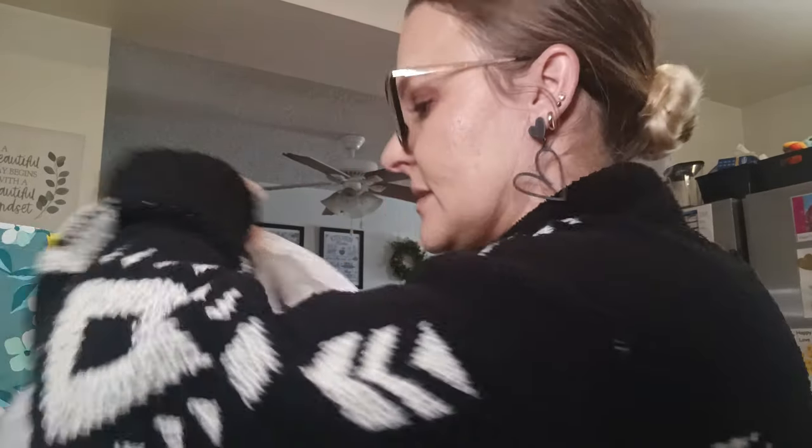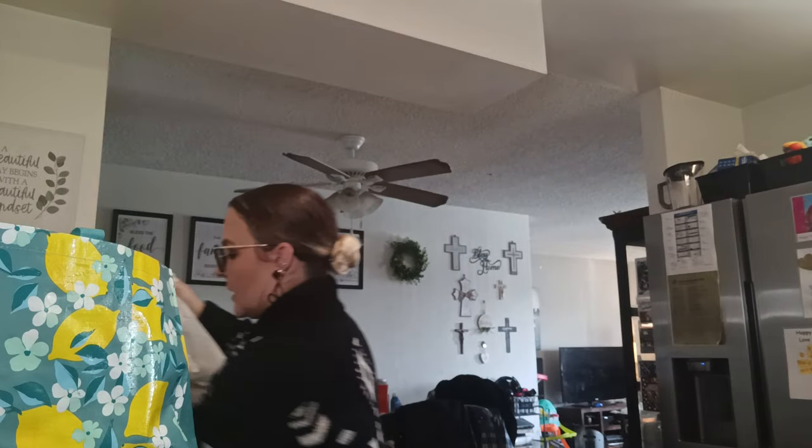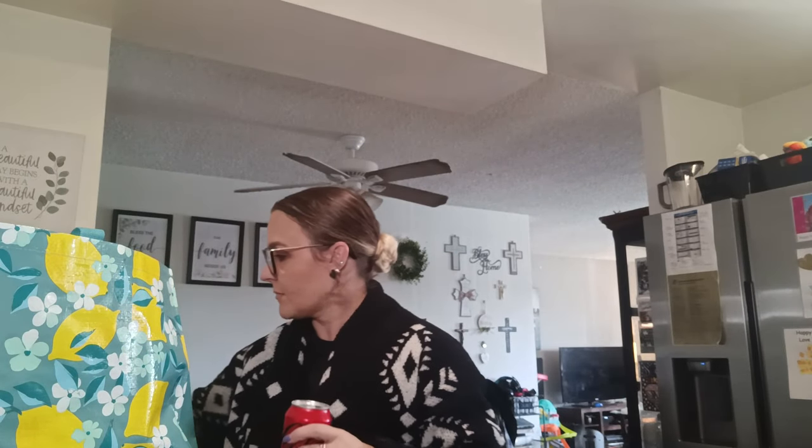So I grabbed those — one for friend mail and two for giveaways, one for each of my channels. And I got a Coke Zero.